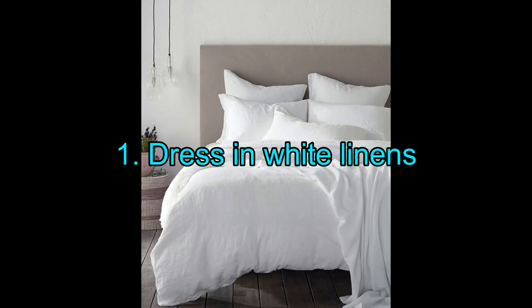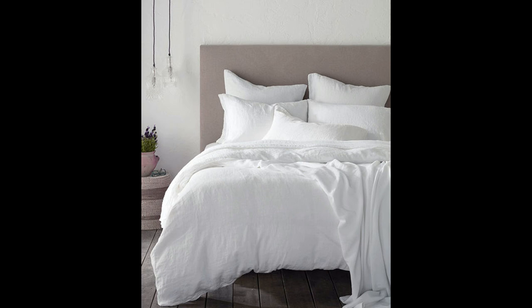1. Dress in white linens. Nothing says summer like a bed dressed in pristine white sheets. They look cooling and help regulate body temperature naturally even on hot nights because cotton is breathable. For a more relaxed effect than crisp cotton offers, a duvet cover, sheets, and pillowcases made from pure linen have an invitingly rumpled appearance and make sleep comfortable when nighttime temperatures stay high.